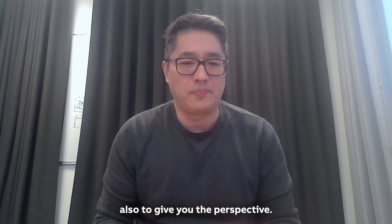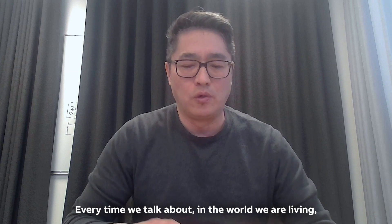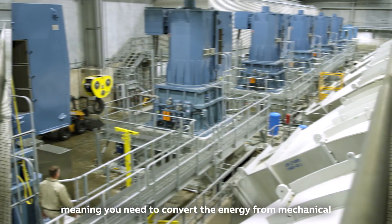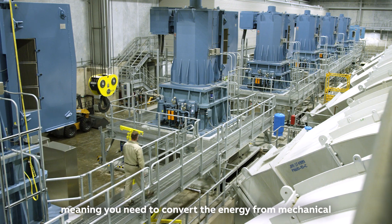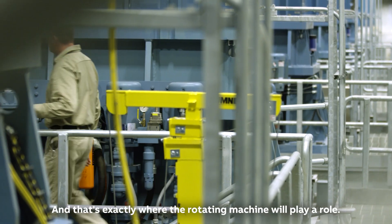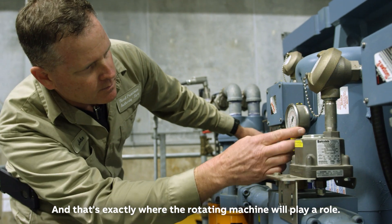This also gives you perspective: in the world we are living, especially as we're going for electrification, you need to convert energy from mechanical to electrical or electrical to mechanical, and that's exactly where the rotating machine will play a role.